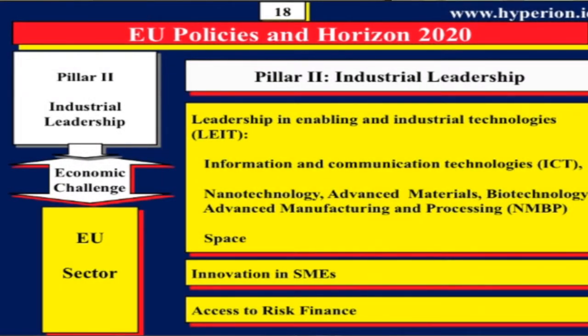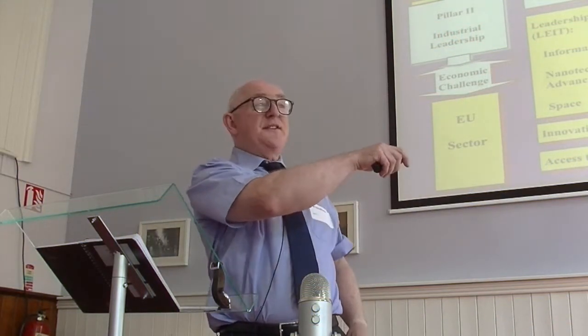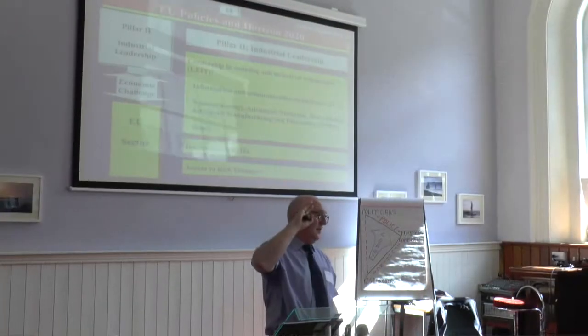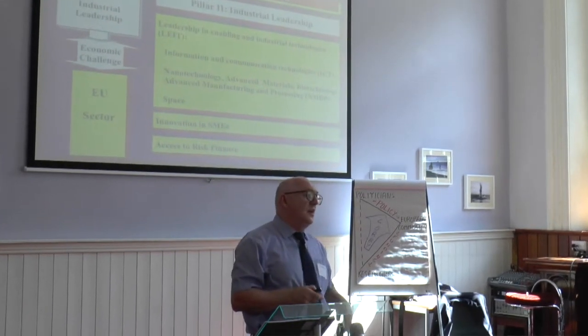This is Pillar 2. Pillar 2 is about making Europe a leader in technology. For the ICT people here, that's an 8.1 billion euro program. Next door, Trinity College, Amber — all of these groups are inside here.